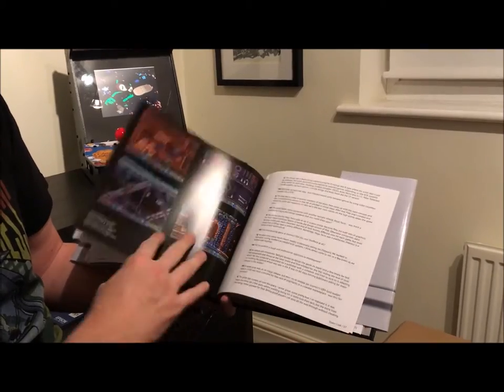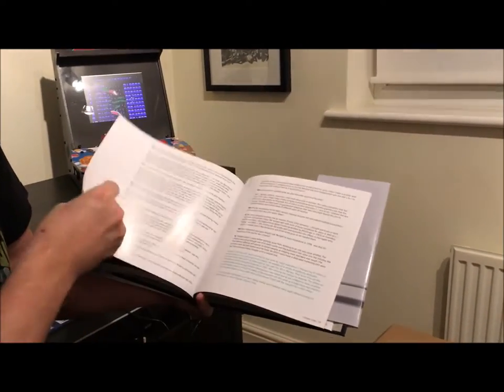Stuart Cooke, who did the cracking game Video Kid, if you remember that one — there's a nice interview with Stuart.